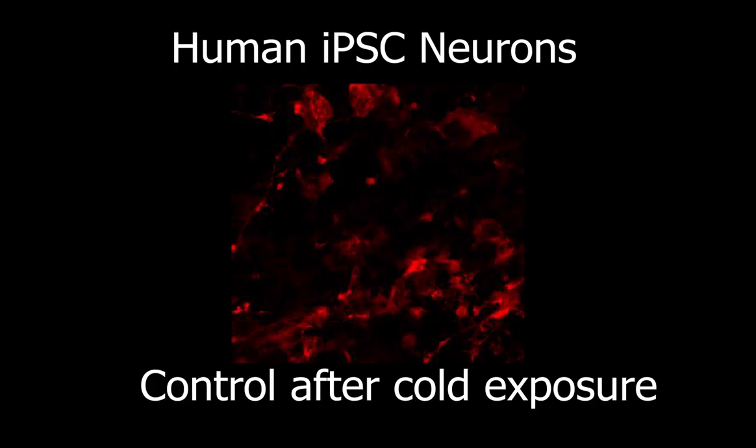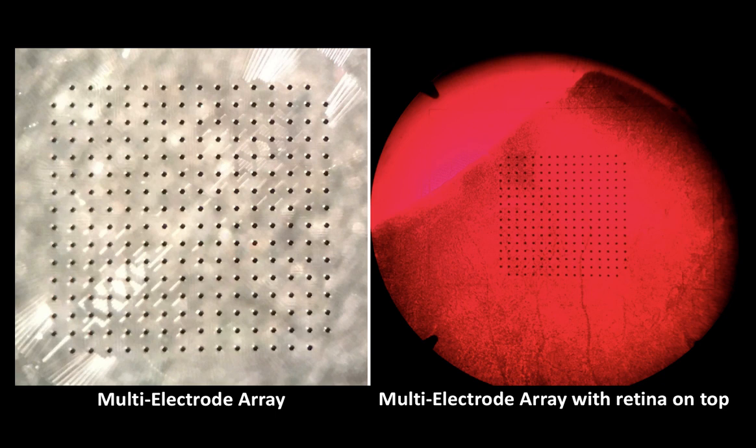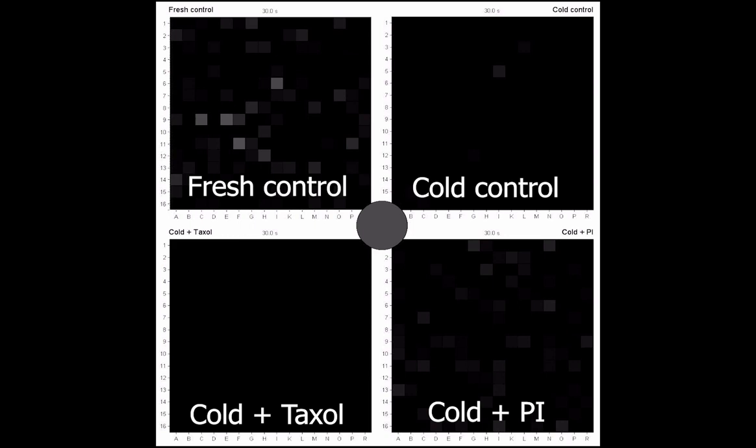We first tested these drug treatment strategies in human iPSC-derived neurons. Pre-treatment with BAM-15 and the protease inhibitor cocktail preserved the long neurites of human iPSC neurons. We then looked into retinal ganglion cells, or RGCs, from a rat retina. RGCs in cold-incubated rat retinas that were pre-treated with the drugs displayed 7 to 11-fold increases in light responsiveness.